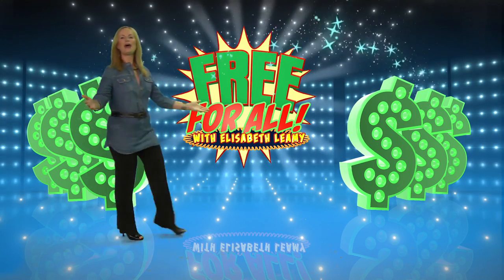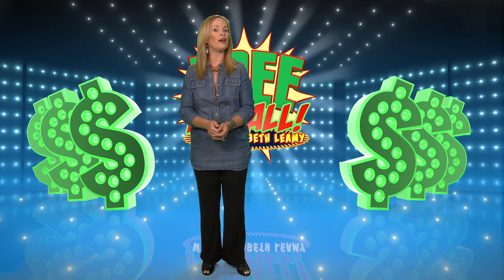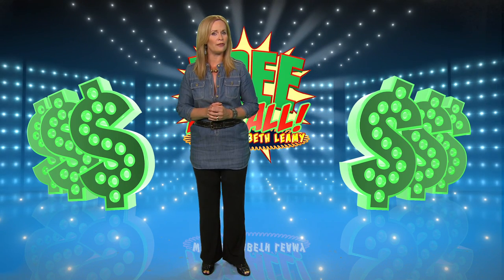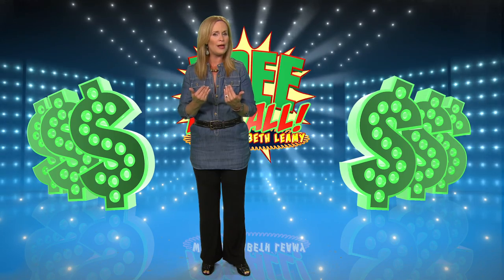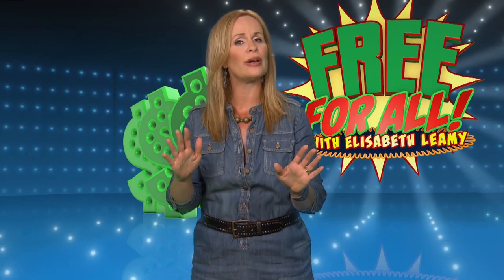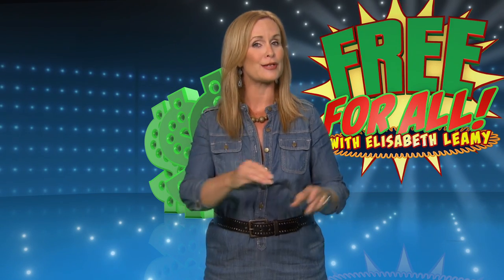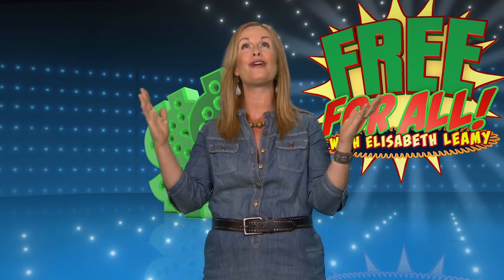Hello and welcome to this special edition of Free For All, where we are taking on hunger. The government estimates 15% of Americans lack the food they need for a healthy life. They are hungry, and we can help. Nationwide, there is a growing drive to end hunger. I'm going to show you three ways to get and give food to people in need, and they are all free.